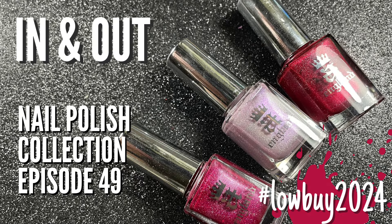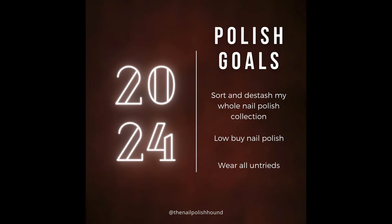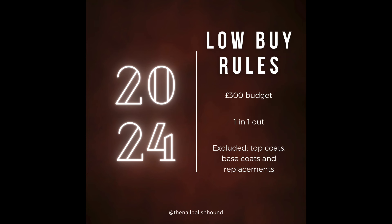Hi, it's Amanda the Nail Polish Hound, welcome to the first of my in and out videos for 2024. In these videos I look at my nail polish goals and look at my lobi to see how I'm doing with that. If you want to see the details of this you can either pause the video here or have a look at my intro video, and I'll link that at the end of this one.